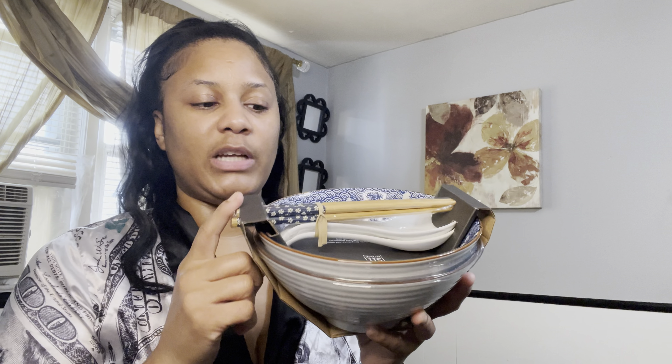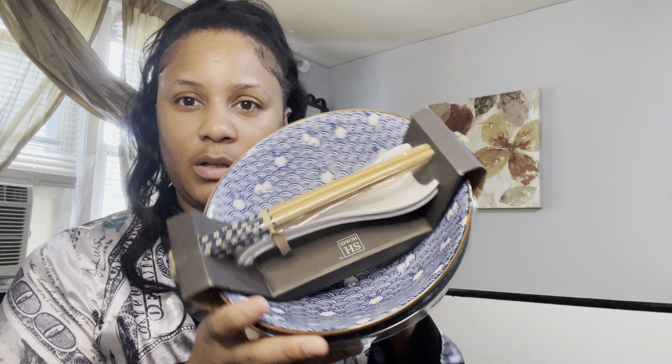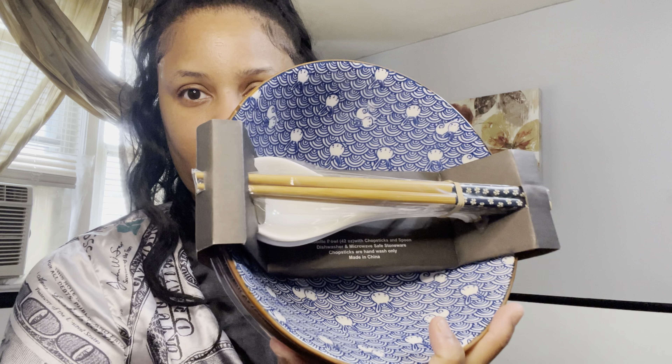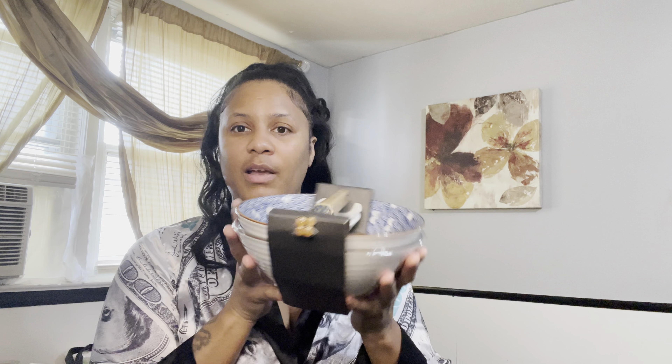Next up, I have two bowls — it's a set. It comes with two bowls, two chopsticks, and two spoons. The bowls are glass bowls. They're so cute. These bowls are for like ramen, soup, or some pho.